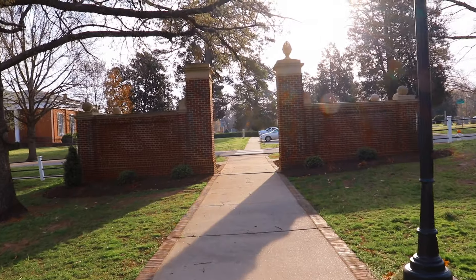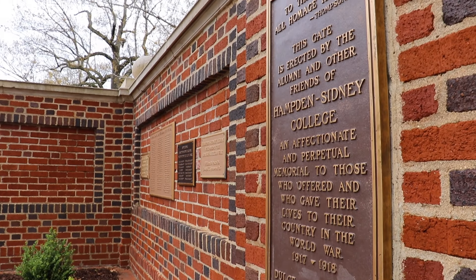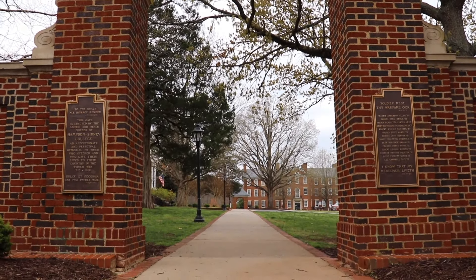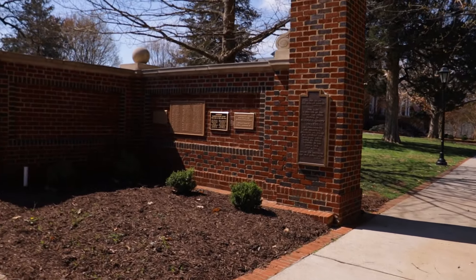We normally begin our tours walking to the Memorial Gates. I firmly believe that the Memorial Gates are one of the best physical representations of our college's history. Hampden-Sydney College is the 10th oldest college in the nation — we were founded in 1775. After World War I, we built the Memorial Gates to honor those who had fought and died in that war. In the 1990s, the college rededicated those gates to all men who had gone to Hampden-Sydney and fought and died in every American conflict dating back to the American Revolution. You can see the plaques on the gates denoting each one of those wars and the men who served in them.